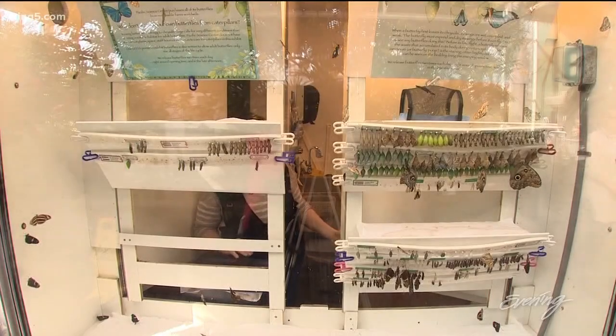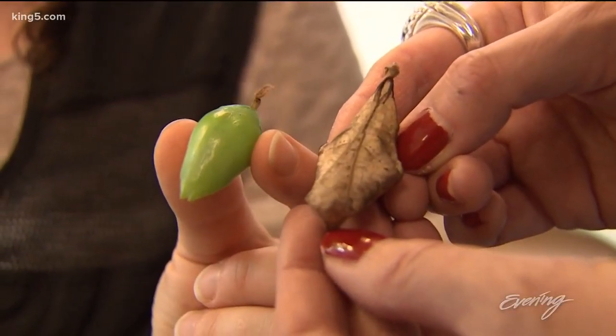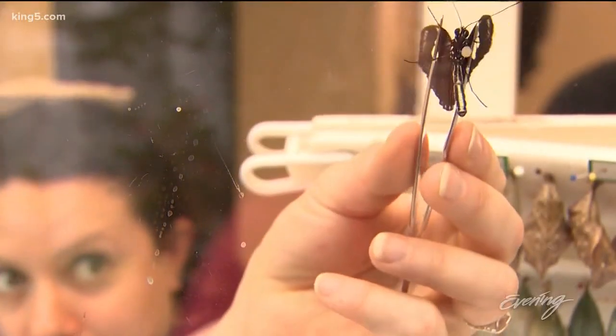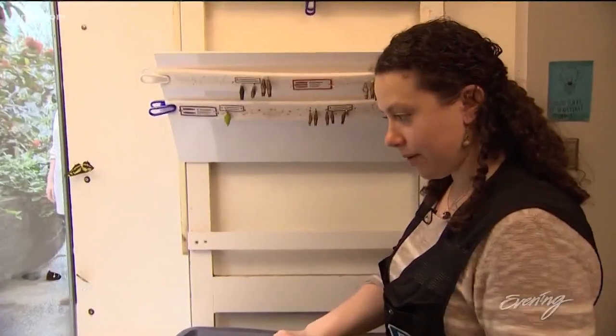And they all get their wings in the emergence room. Watch the chrysalis on the left — it moved! Twice a day, adult butterflies are carefully rounded up. We just collect them in a box to bring them out into the butterfly house.